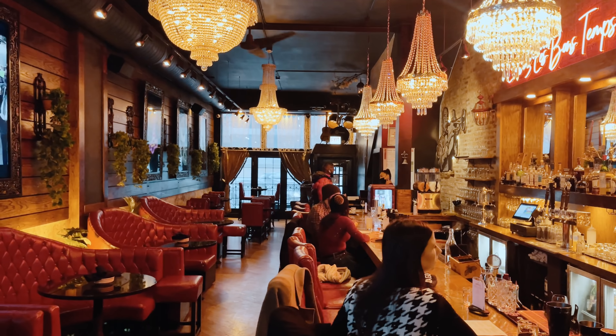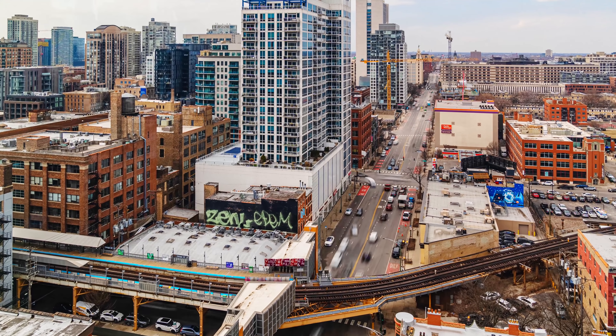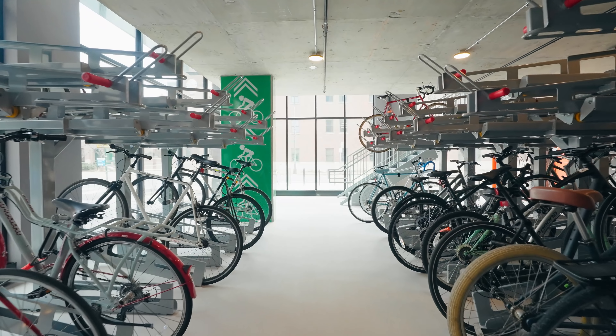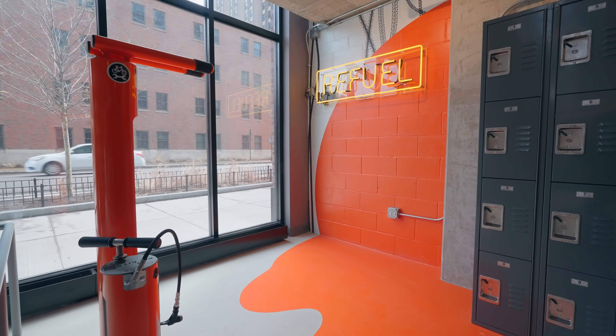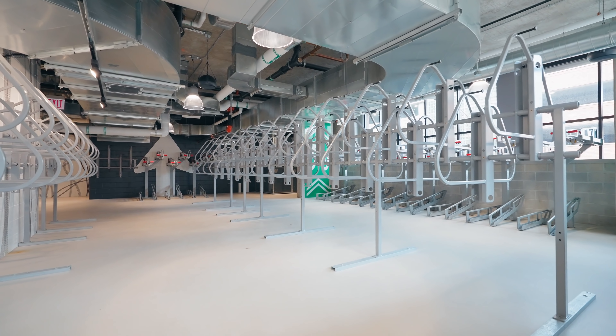This totally transit-oriented community is not only surrounded by public transportation — from Divvy bike-sharing docks and multiple bus routes to the Brown and Purple line train around the corner — but there's also a pretty extensive bike room on site with a repair shop and two stories of storage.